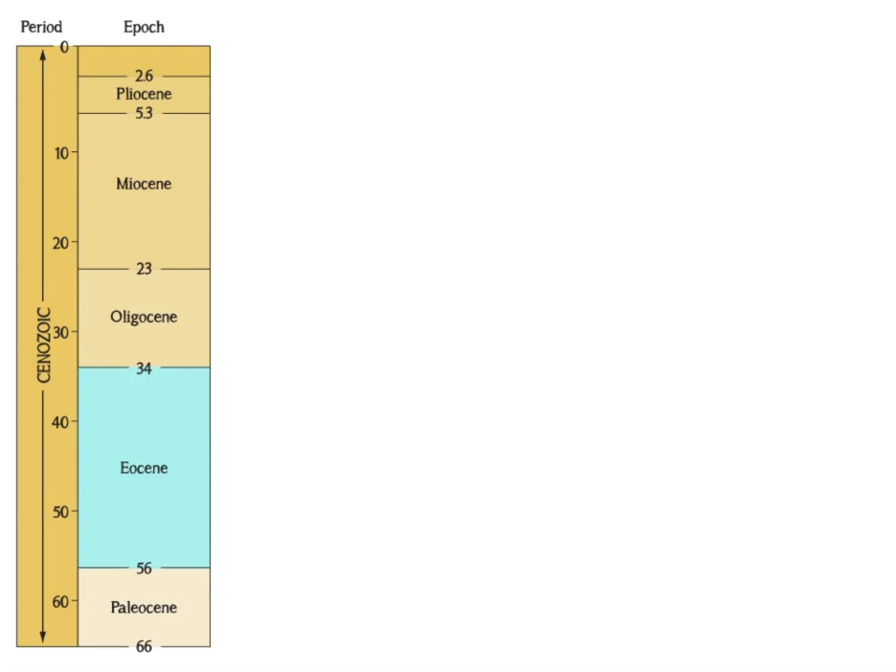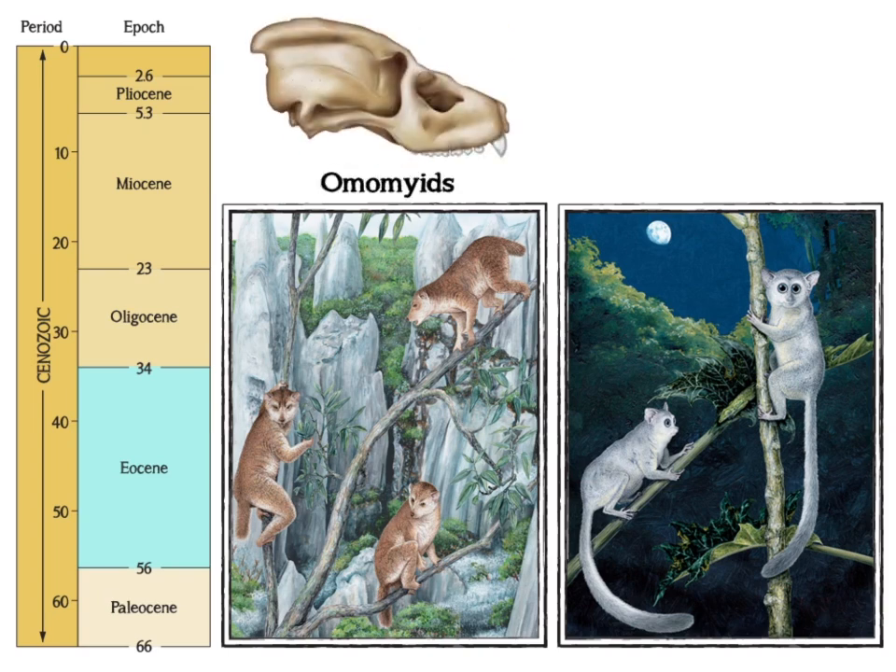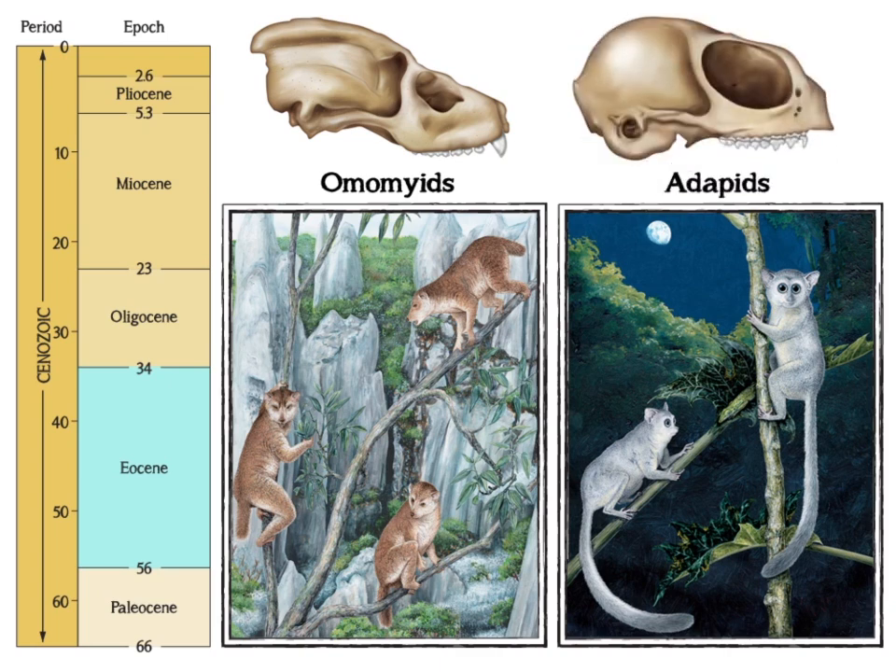Features characteristic of modern primates were present by the Eocene epoch. These first true primate species belonged to two families: the Omomyids, similar to tarsiers and galagos, and the Adapids, comparable to modern lemurs. These primates had forward-facing eyes encased in bone, reduced snouts, and grasping hands and feet with opposable digits, as well as flat nails instead of claws. They also had relatively larger brains.